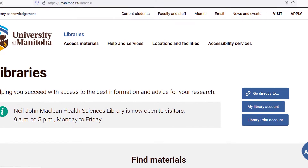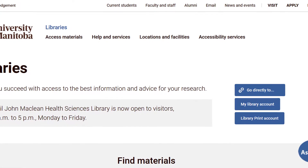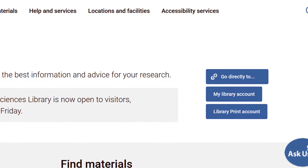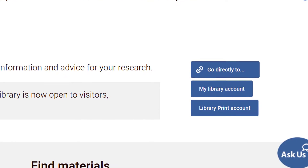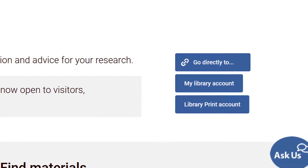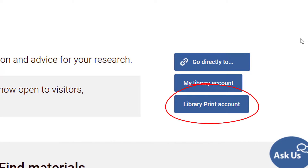To get started, you will need to add money to your library print account. We recommend adding money at the start of the term so it's ready when you need it. You can get to your library print account online at any time by clicking the library's print account button on the library's home page.